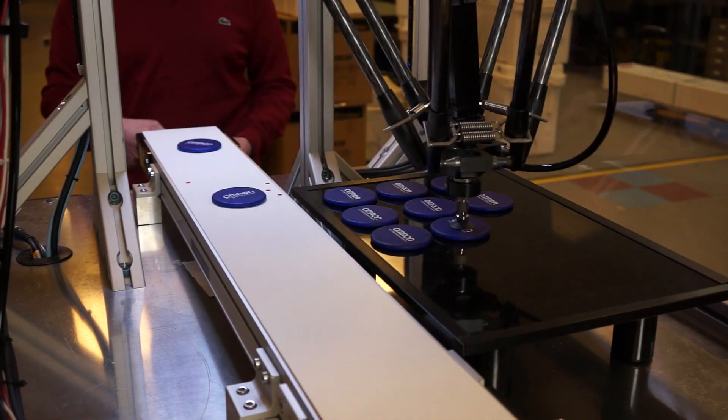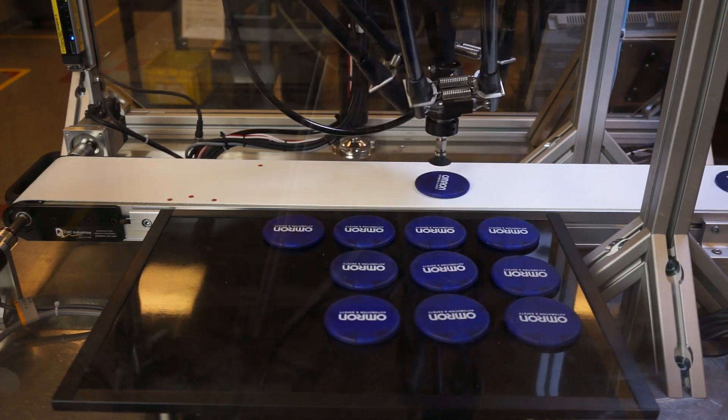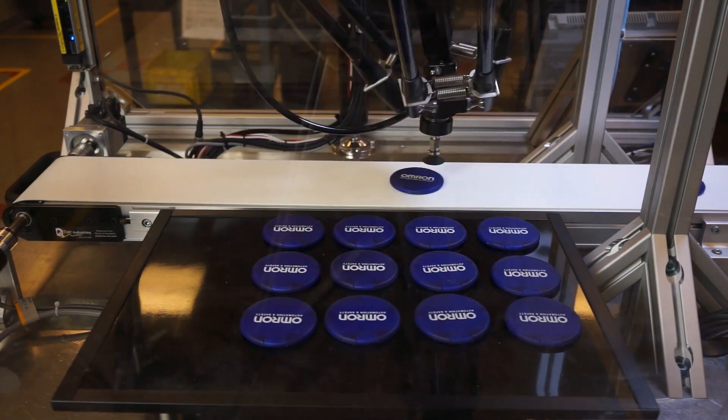But now they're not just manufacturing their systems in the United States — they're manufacturing them all over the world. So now we are really becoming a worldwide company where we are quite frequently shipping product to Asia, Mexico, Europe, and those types of regions.